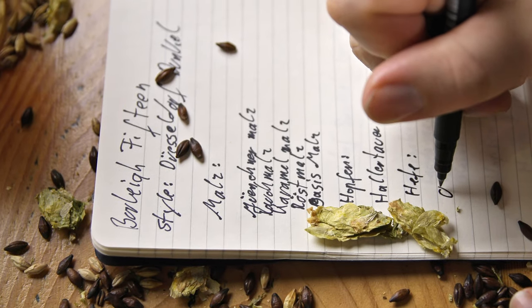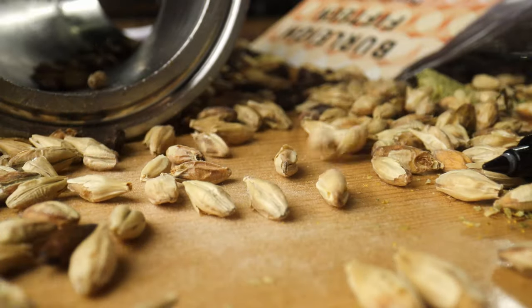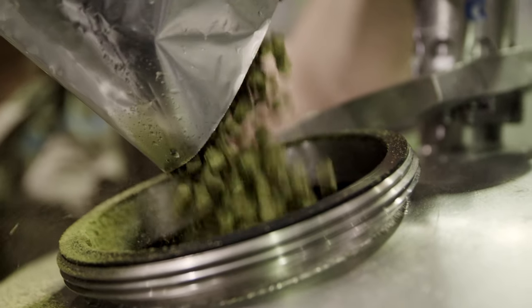All the ingredients for Burley 15 were sourced directly from Germany. The hops came straight from the Hallertau growing region, which is the biggest hop growing region in the world, and that gives it that spicy noble hop character.